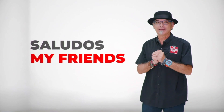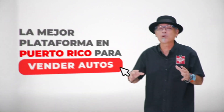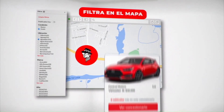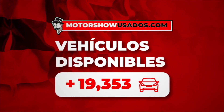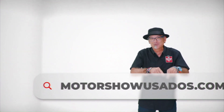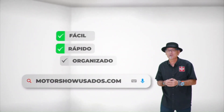Saludos, my friends. Les tengo tremendas noticias. Les presento a MotorShowUsados.com, la mejor plataforma en Puerto Rico para vender autos usados y nuevos. Entras a la página y de inmediato sabes cuántos autos tenemos disponibles. MotorShowUsados.com: ahora sí, my friends, más fácil, rápido y organizado. Todo lo tienes aquí.